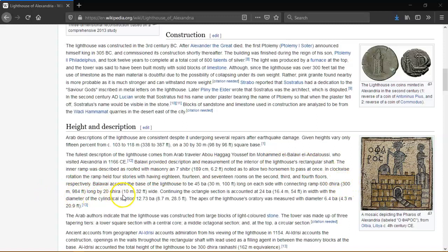At its apex was positioned a mirror which reflected sunlight during the day, and a fire was lit at night. Extant Roman coins struck by the Alexandrian mint show a statue of Triton positioned on each of the building's four corners, and a statue of Poseidon or Zeus stood at the top.